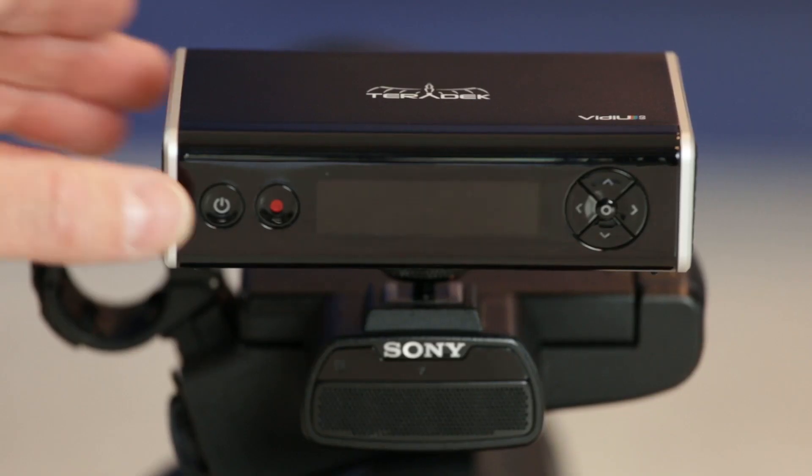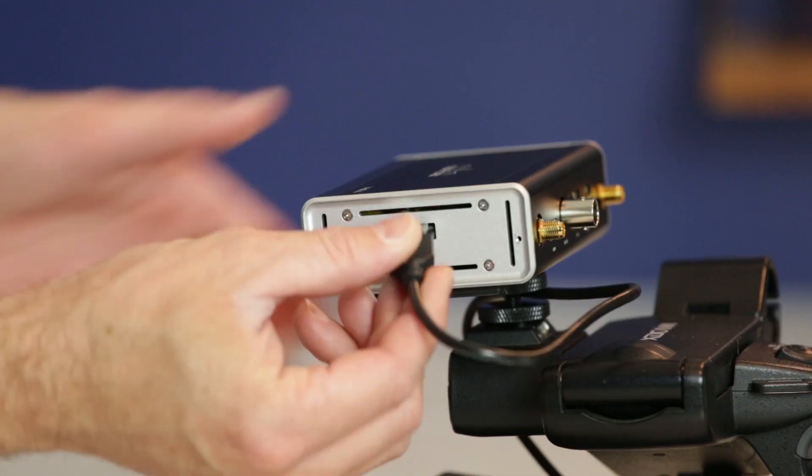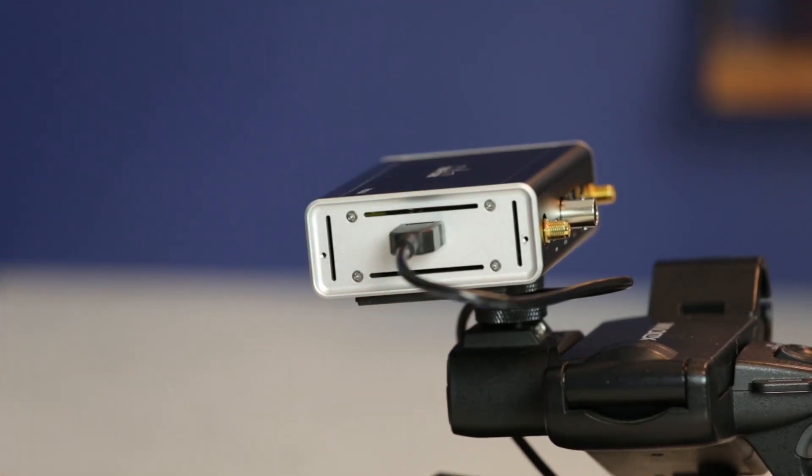HEVC is still a new technology, so there aren't a lot of encoders out there that can do this, but the Teradek VidiU Go can. The Go lets you easily switch between H.265 and H.264 if you ever need to.